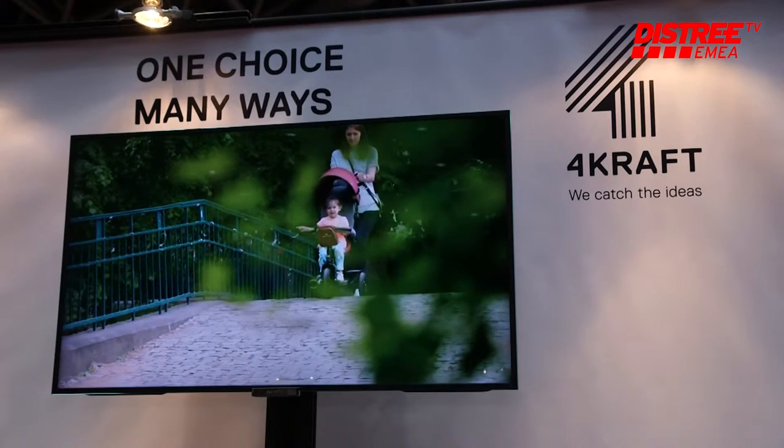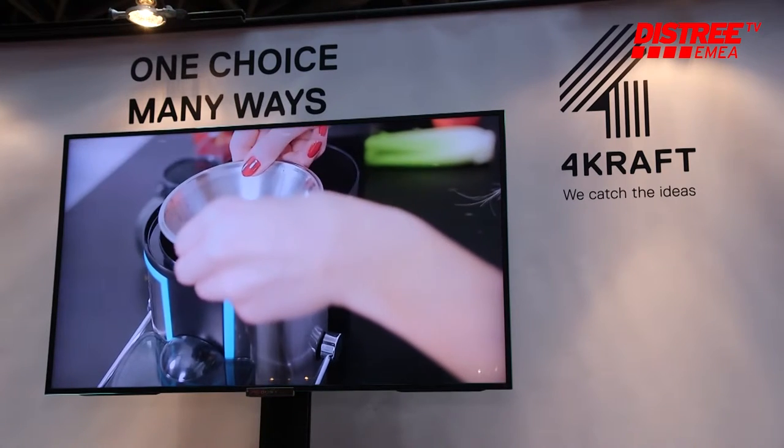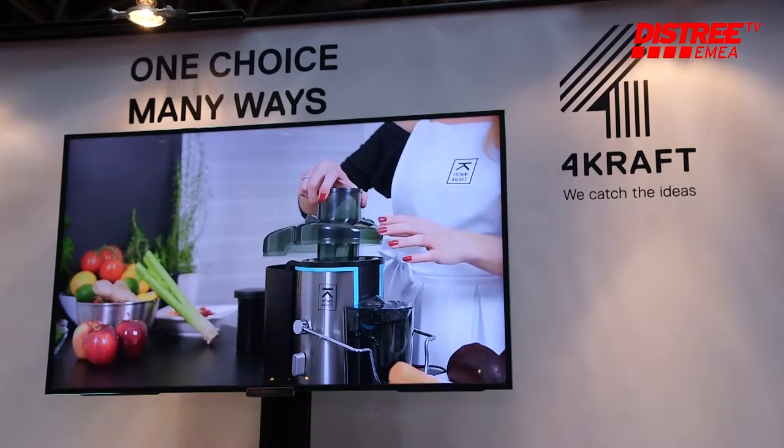The second one is Fitcraft, indoor fitness products. Then we have Homecraft — home and office, garden furniture, and also home appliances.